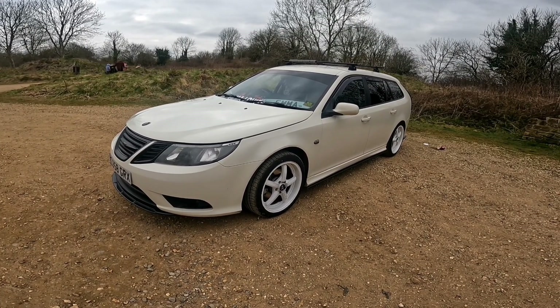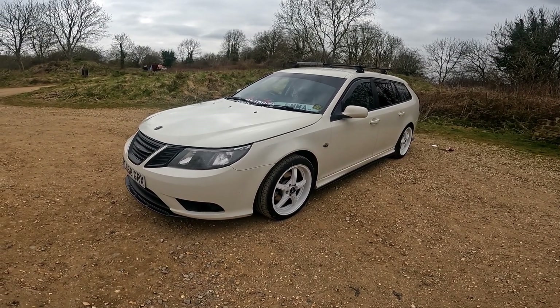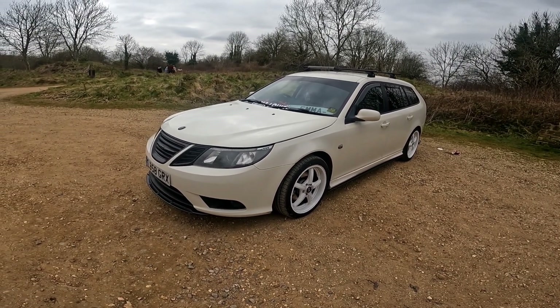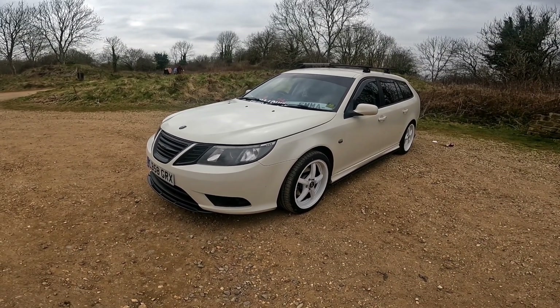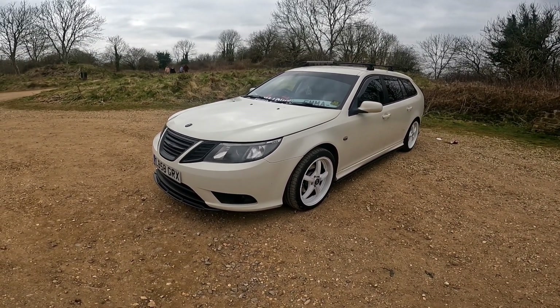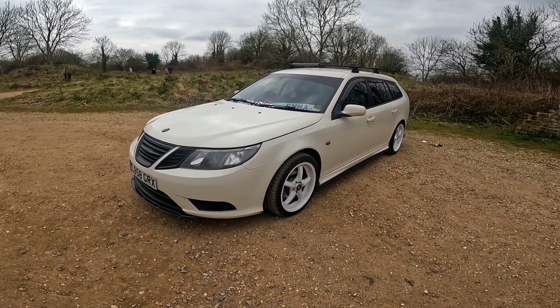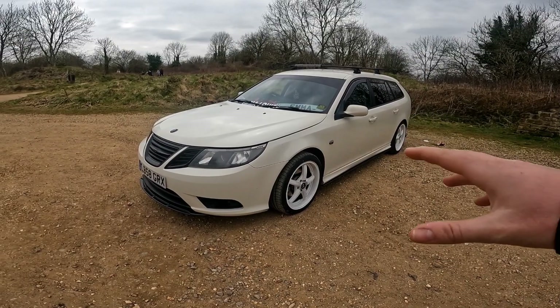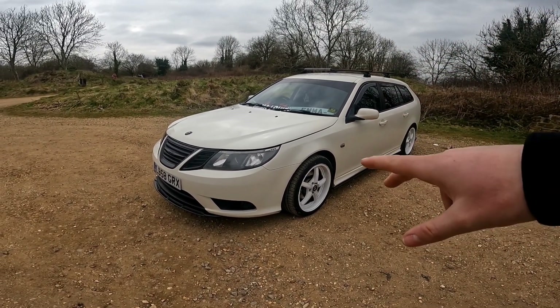How many pennies did you pay for this then? 1,400 quid. It's a lot of car for the money and it's got full service history. We're not going to talk about the mileage just yet though — we'll keep that quiet. It's not accurate on the checkers anyway because we've done about 5,000 miles on top of that. You're still going to be left to guess!